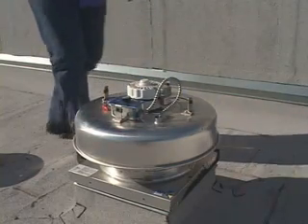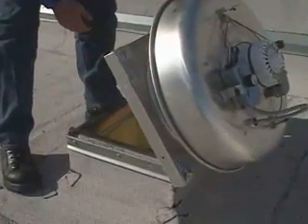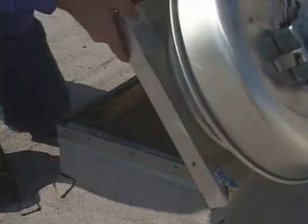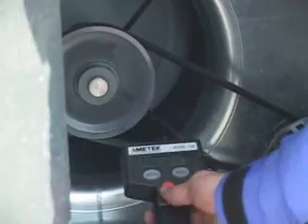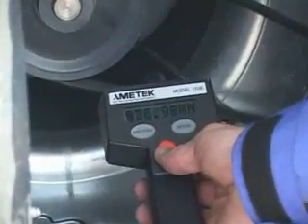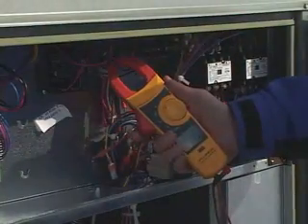Issues identified may include fans installed on the wrong roof curbs. The technician then measures and records initial fan speeds, motor amp draws, and motor voltages.